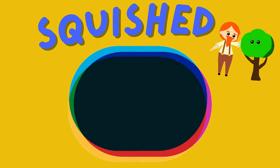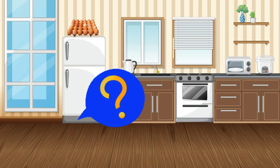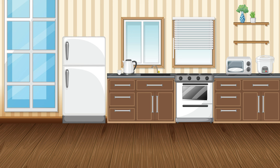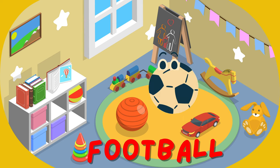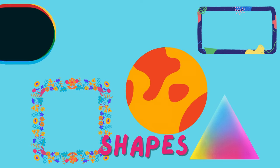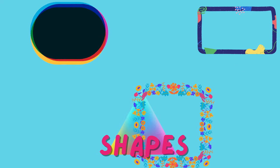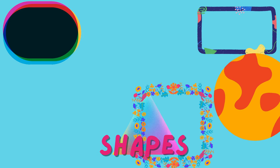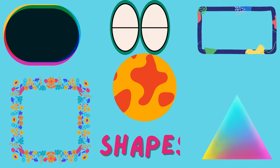Can you think of something oval-shaped around you? Maybe an egg or a football? And there you have it, my little shape explorers — circles, squares, triangles, rectangles, and ovals. They are all around us, keep your eyes peeled!